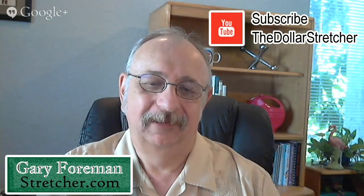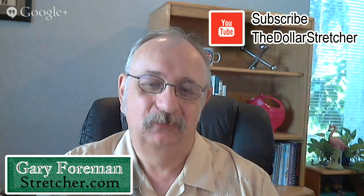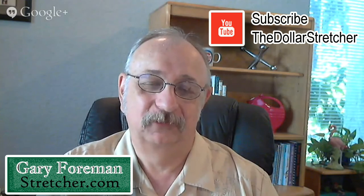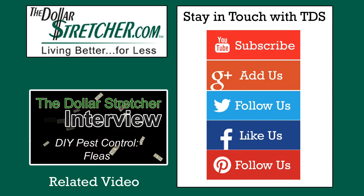Fantastic. We thank you for sharing what you know about roaches and helping us keep those pests out of our homes. We invite viewers to come back and join us again on the next Dollar Stretcher interview. Subscribe to our YouTube channel and visit TheDollarStretcher.com. Thanks for your time. Thank you, Gary. Have a great day. Take care. Bye.